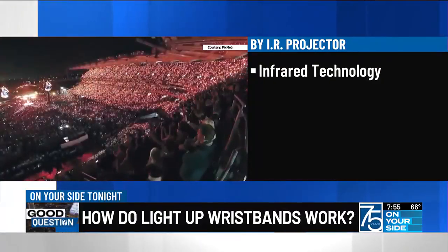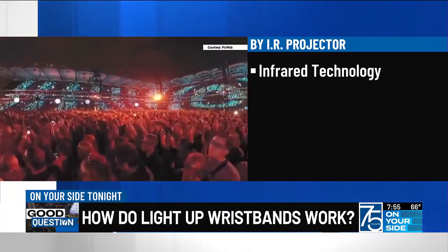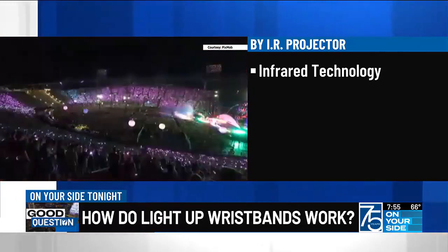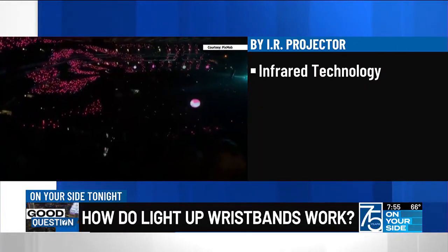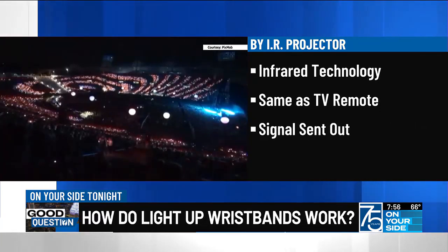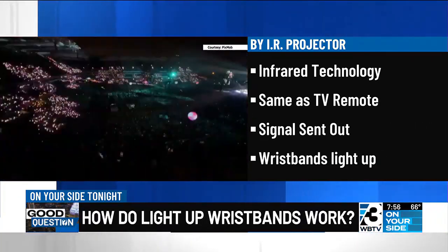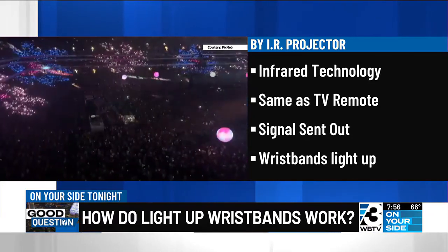You heard it say IR projector — that's infrared technology, and that's one of two ways that these can work. When we're talking IR, it works the same way your TV remote control works: the signal is sent out and the light on your wrist goes on. For some shows it gets really downright complicated — they're going to use several transmitters to create specialized effects.